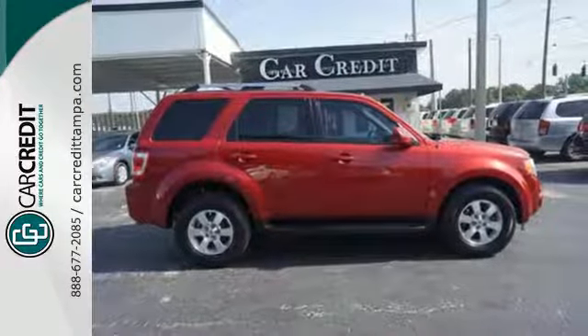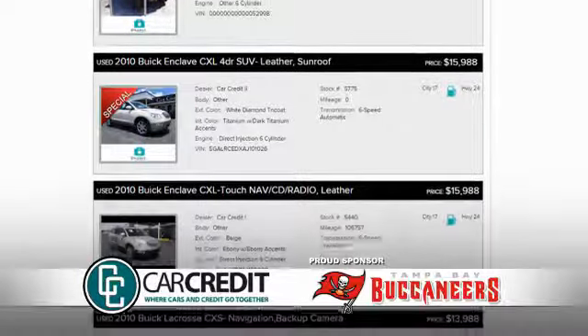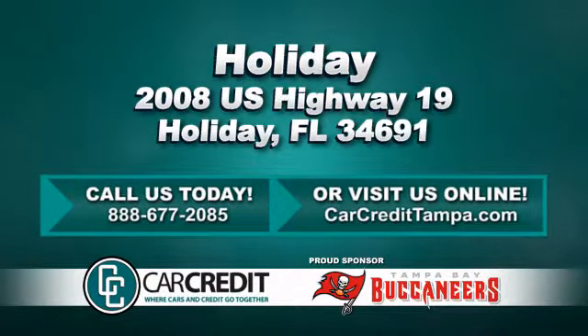Escape in this Escape today when you take it for a test drive. We're confident we have the right used car, truck, or SUV for you. Stop in and see us today at 2008 US Highway 19 in Holiday, Florida.